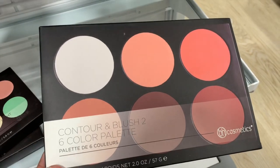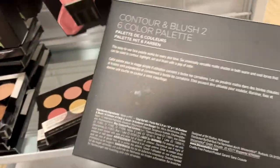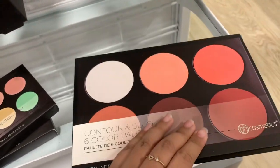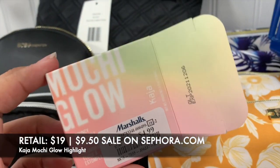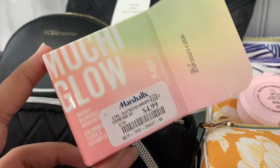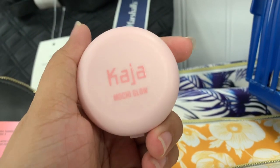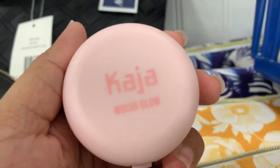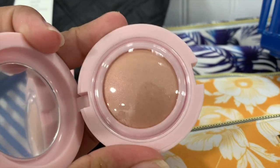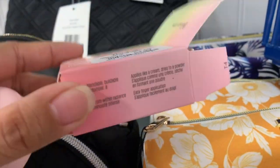I found this contour and blush from BH Cosmetics that comes with six pans inside - this one's $6.99. I also found another Casa item. I just bought their lip liner and lipstick recently at TJ Maxx. This is a bouncy blendable highlighter with cute matte pink packaging, shade name Mochi Glow, and it's $4.99. It applies as a cream and dries to a powder.